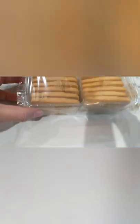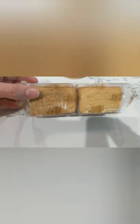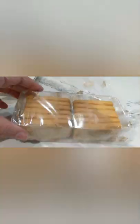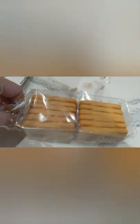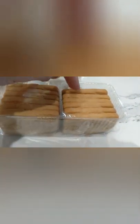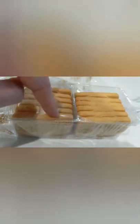We have a packaged little holder for the biscuits — that makes sense to keep them nice and fresh. Let's see what they look like. We have one, two, three, four, five, six, seven, eight, nine, ten, eleven — so we have a dozen biscuits.